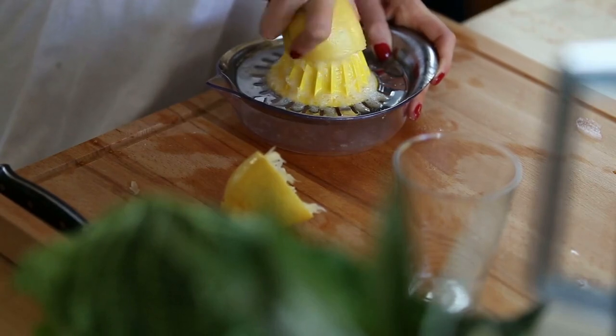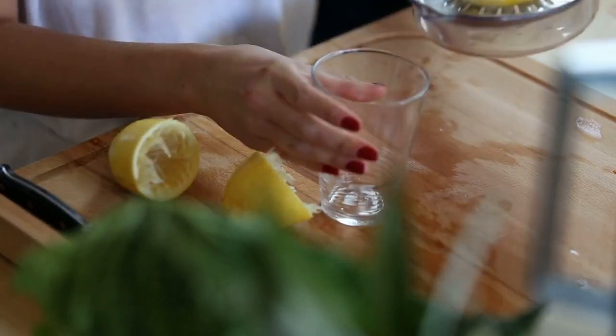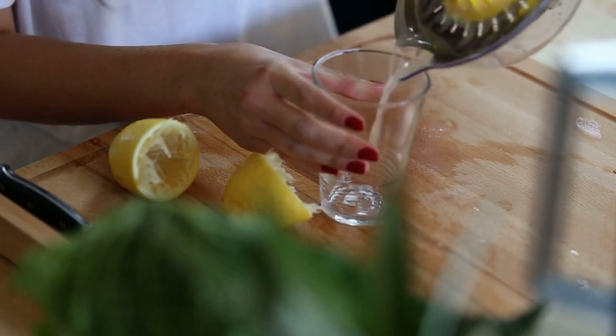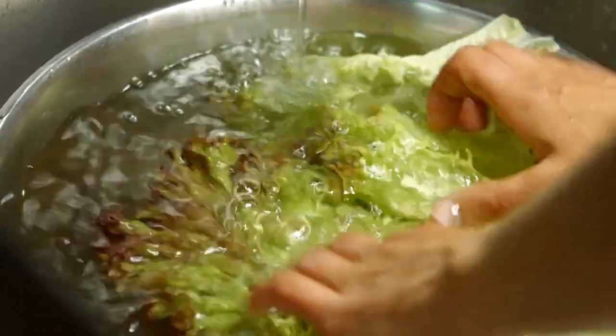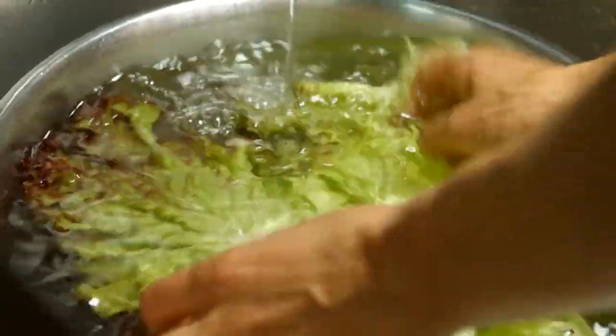Warm Lemon Water. Start your day with a glass of warm water infused with fresh lemon juice. This drink is not only refreshing but also helps to detoxify your body, boost your immune system, and aid in digestion.